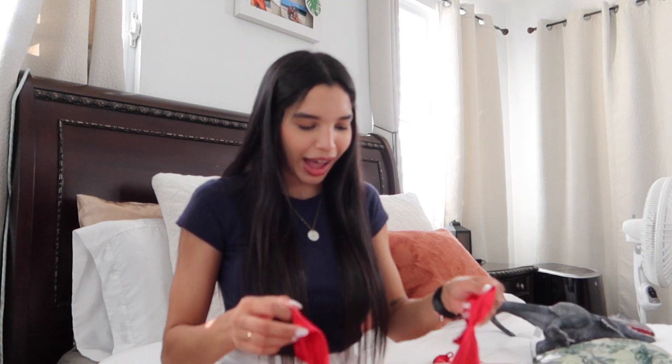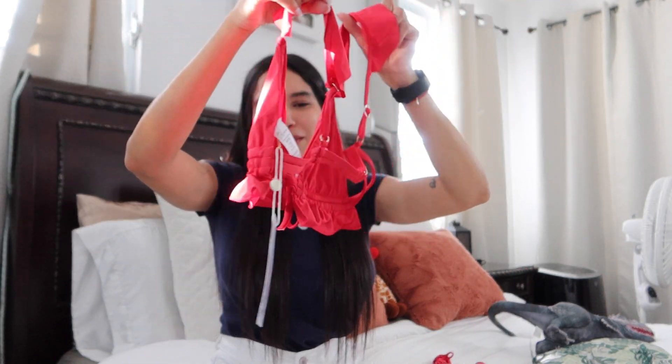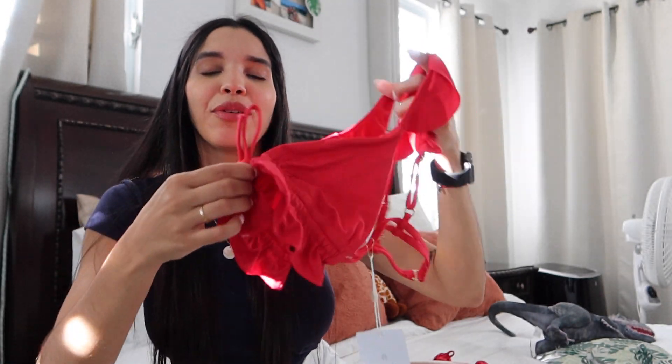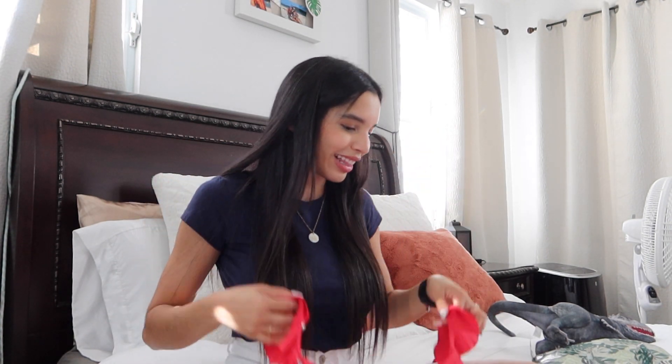I got this one — the Ophelia Double Strap Triangle — in color Scarlet. I got it in extra small to small, for a 30 to 32 double D, because I am a double D. Look at this — how beautiful! Look at the back, it's so simple but so cute. I love it. There's a scrunch right here and you can adjust it for more coverage, and it has adjustable straps as well.